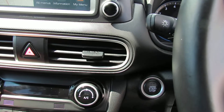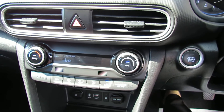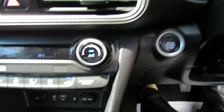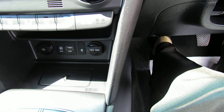Below here we've then got your climate control air conditioning, so you just dial in the temperature and it will take it to whatever you want. Below that we've then got your USB and auxiliary inputs, and you've also got a wireless phone charger down there as well.